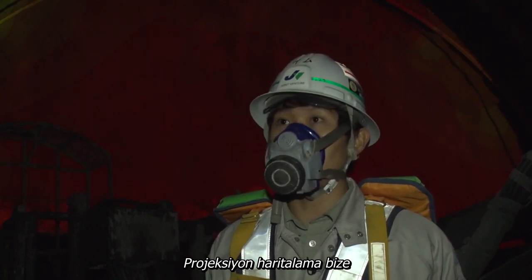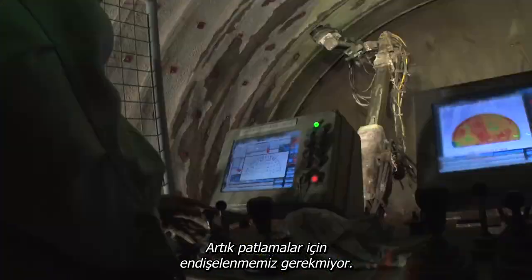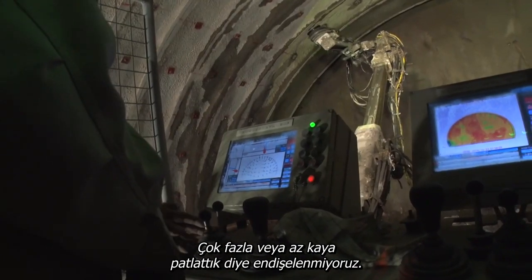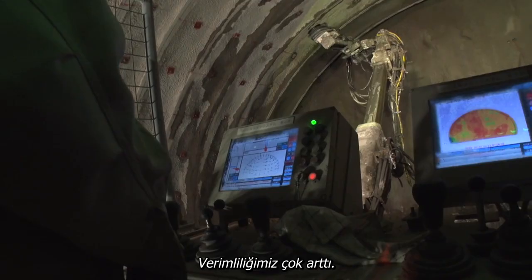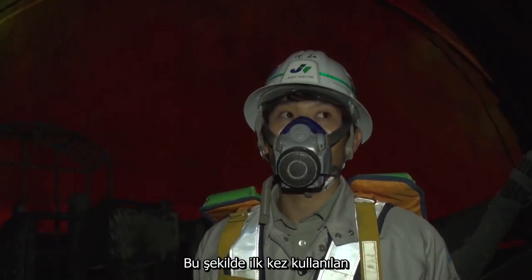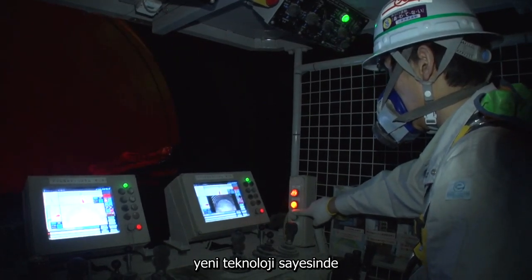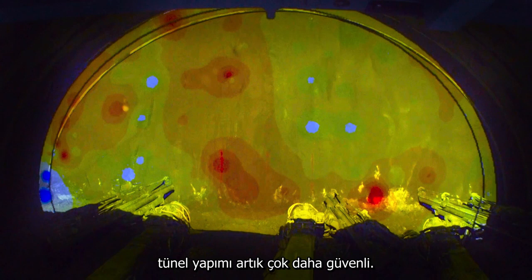Using projection mapping gives us far more precise control over blasting operations. Now we don't have to worry about blasting away too much rock or too little. It's really made our work much more efficient. The first of its kind in the world, this new technology makes the work of tunneling much safer.